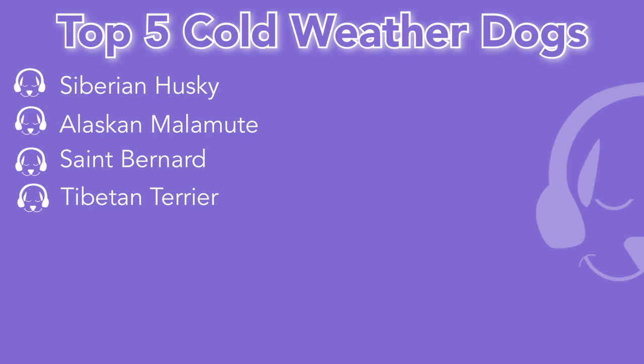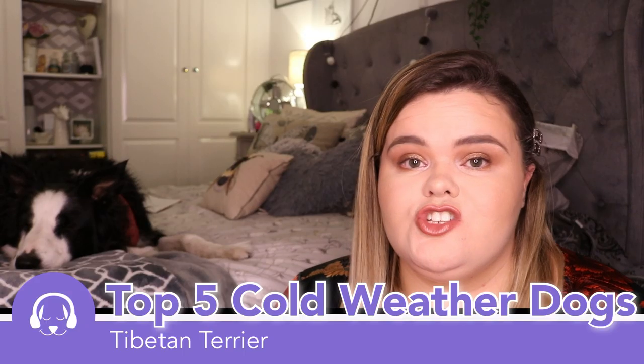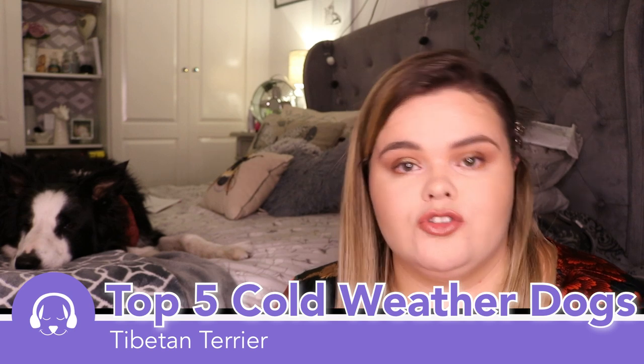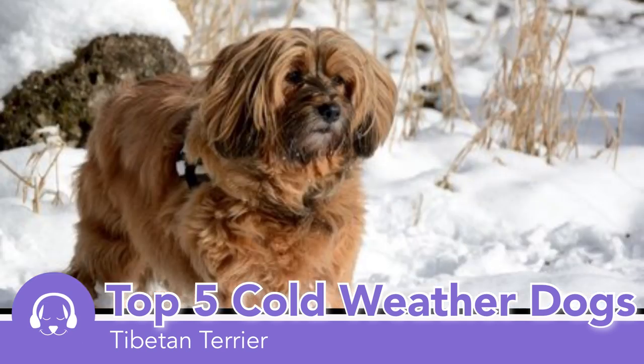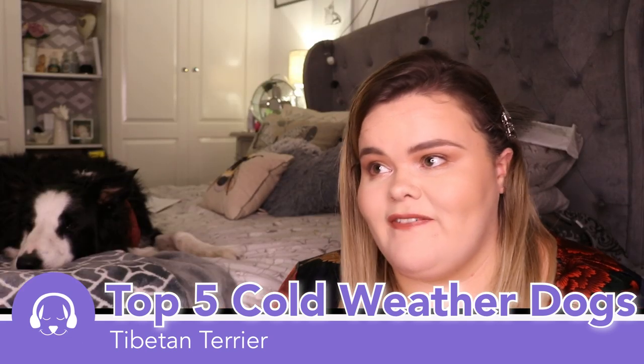The fourth most popular dog is the Tibetan Terrier. They are so popular when it comes to living in a cold country. They are a little bit smaller compared to the rest of the breeds and it is more of a mountain breed — they have extremely long fur and massive big paws, so they're essentially the perfect snow dog.